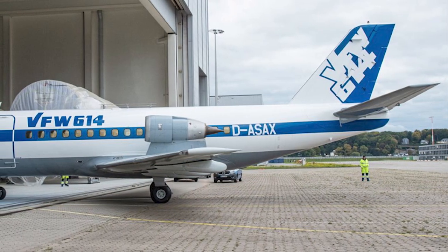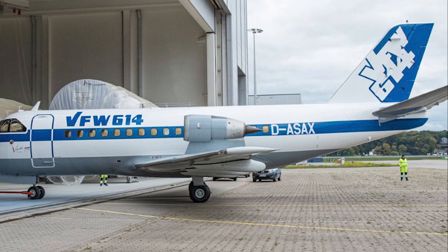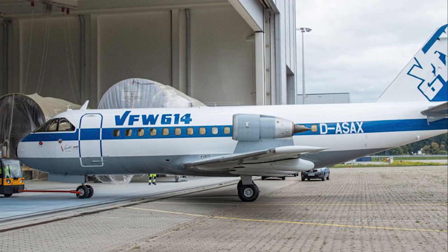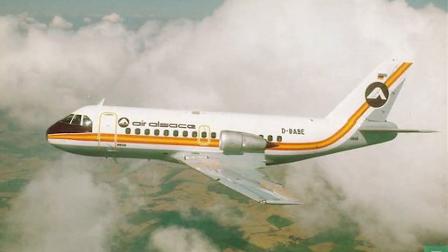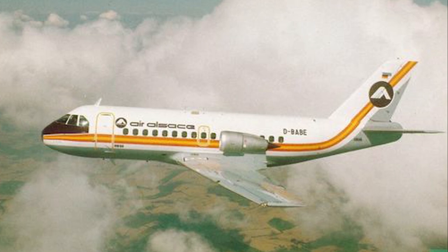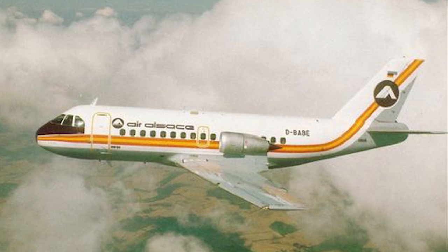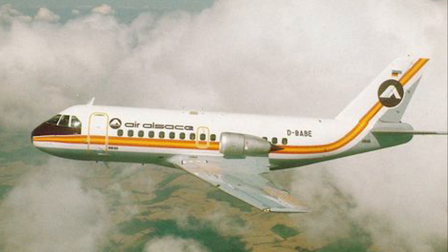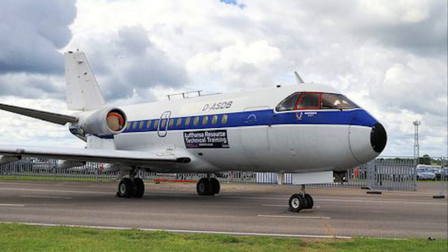In retrospect, the Fokker 614 can be seen as a bold experiment in aviation design. Its innovative approach to engine placement and focus on the needs of regional operators were ahead of its time. While it did not achieve the commercial success of some of its peers, the Fokker 614 remains a fascinating chapter in the history of regional aviation. Its legacy is a reminder of the constant quest for innovation in the aviation industry and the challenges that come with bringing new ideas to market.